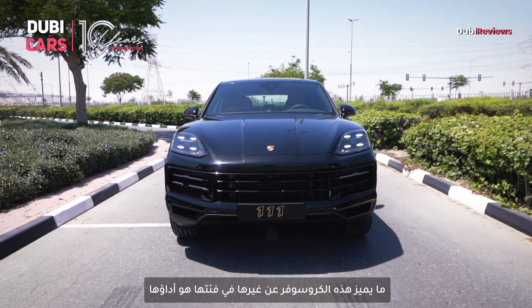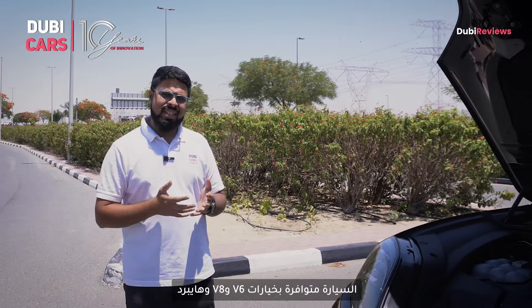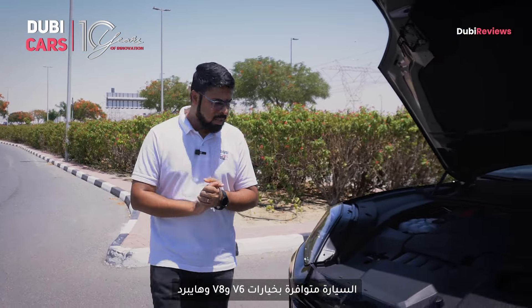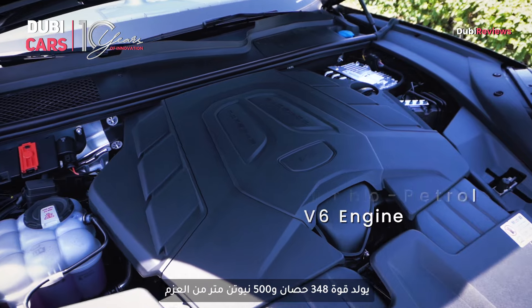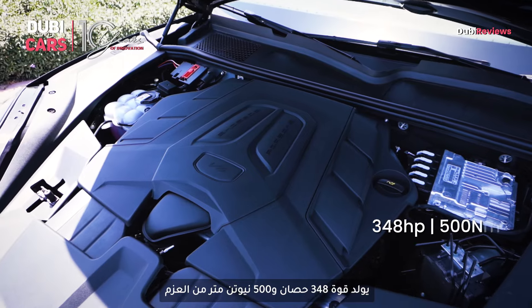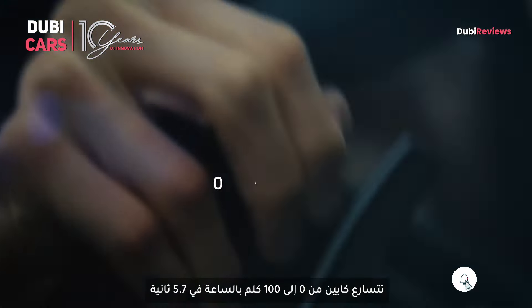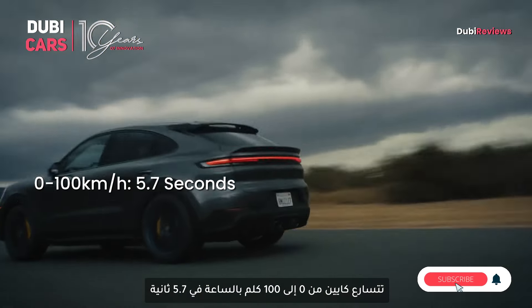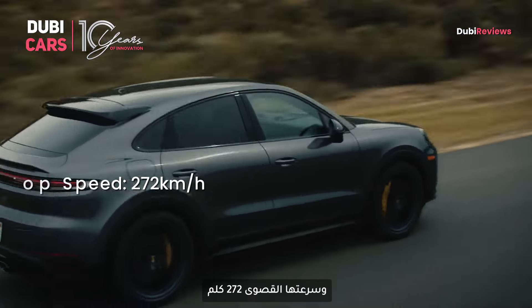What really sets the Cayenne Coupe apart from other crossovers in its segment is its performance. It's available with V6, V8 and hybrid powertrain options. This particular one features a 3.0-liter V6 turbocharged engine that produces 348hp and 500Nm, paired with an 8-speed automatic gearbox. It's quick off the line with a 0-100 kmph time of 5.7 seconds and a claimed top speed of 272 kmph.